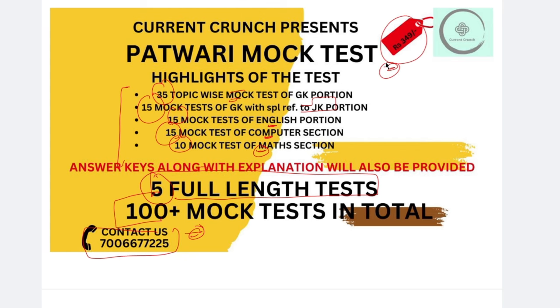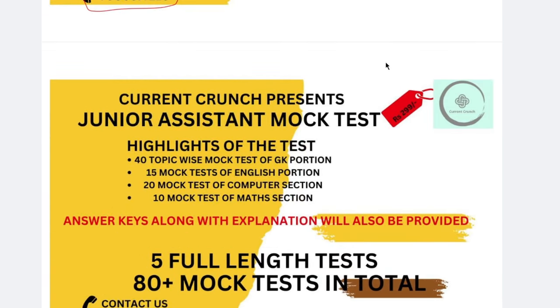This is the price of your Patwari mock test. And second is the junior assistant mock test. In the junior assistant mock test, you will get 40 topic-wise mock tests.